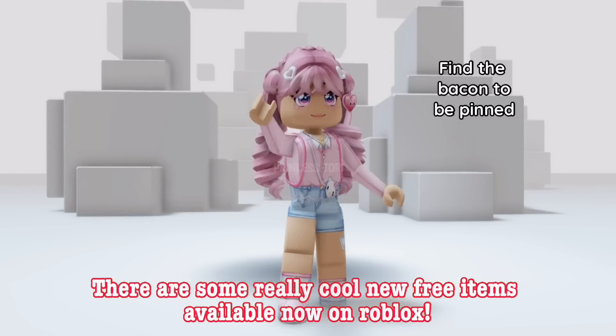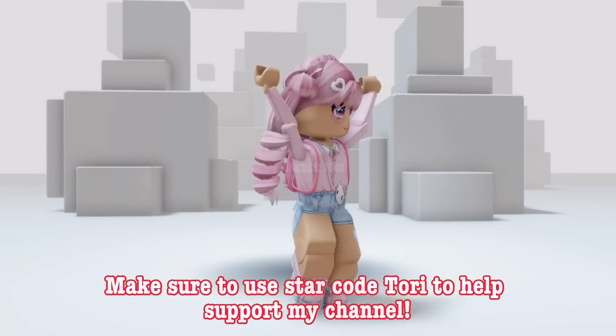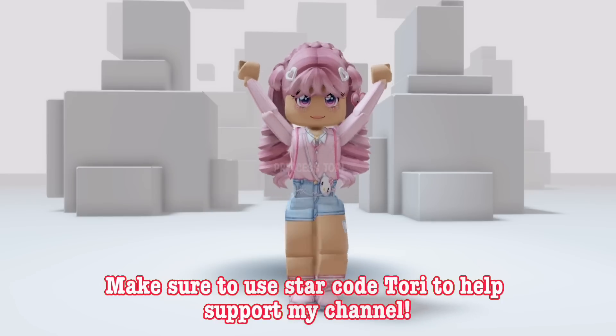Hey everyone, there are some really cool new free items available now on Roblox. Make sure to use star code Tori to help support my channel.